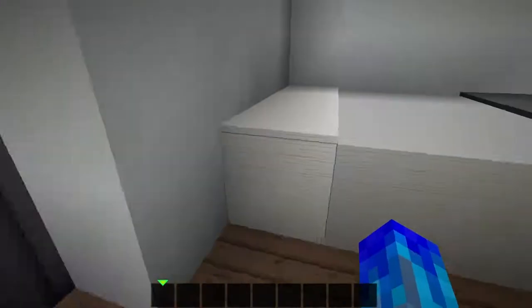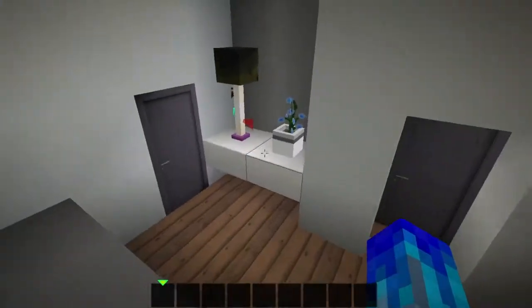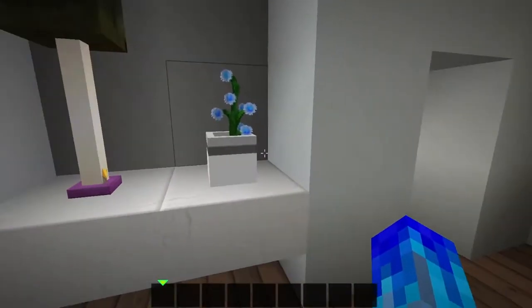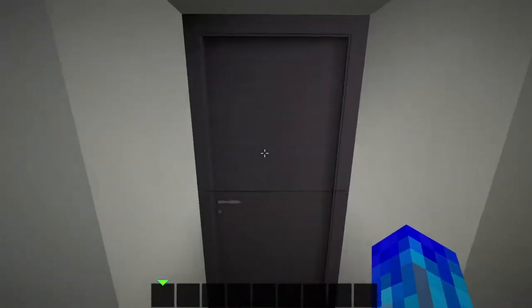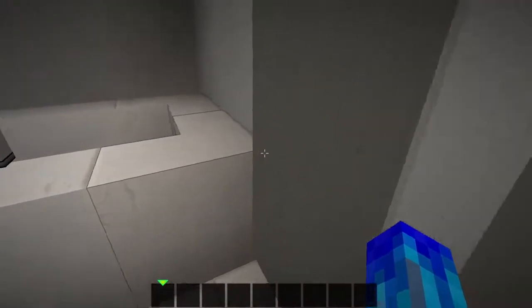Over here we have the pantry where you could store your food and preparation food. Then we have the master bedroom, which is the second bedroom — this is only two bedrooms. So we have the end rod with a zombie head on top, which looks fine on my texture pack. Then we have a little flower pot and this big painting which is really pretty.